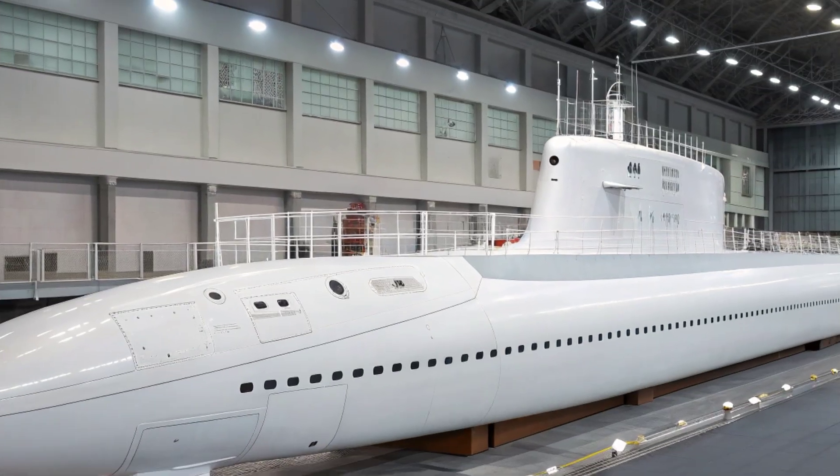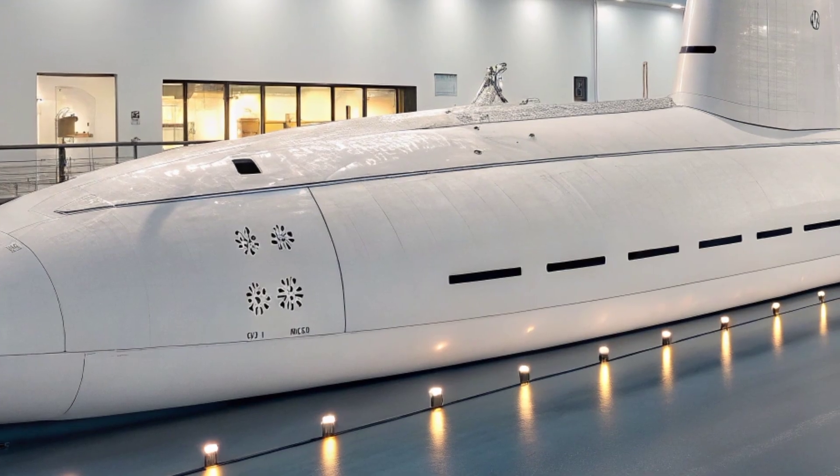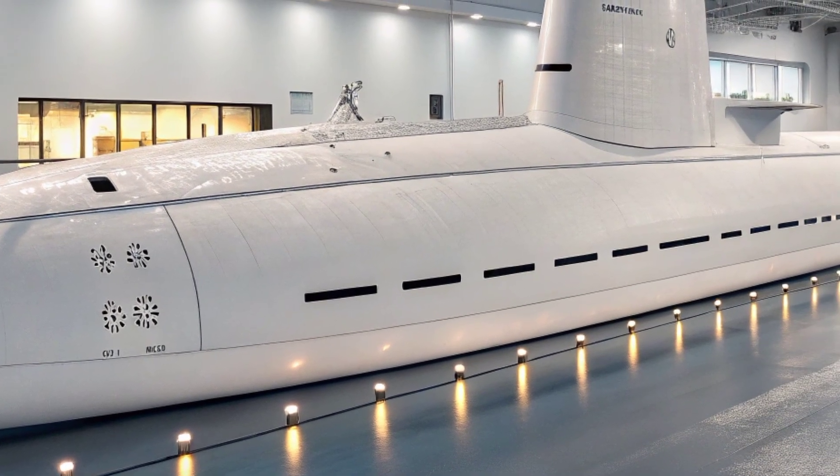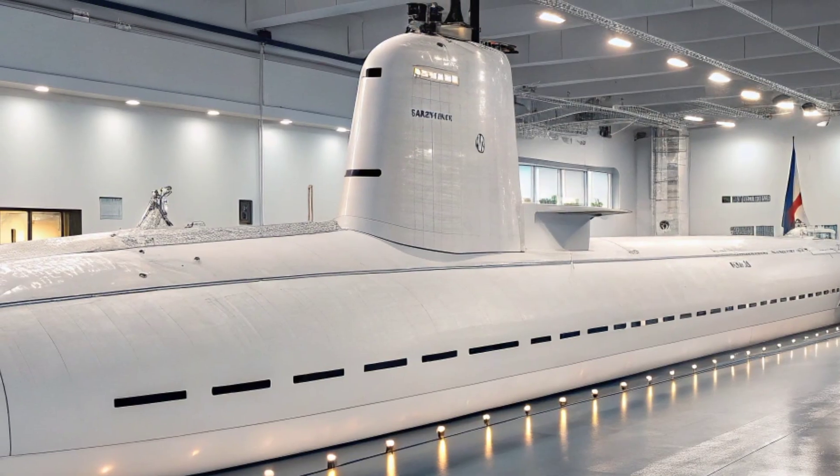The North Carolina represents not only the cutting edge of submarine warfare but also a living example of how modular design and continuous improvement can keep a vessel relevant in an era where threats evolve at breakneck speed.